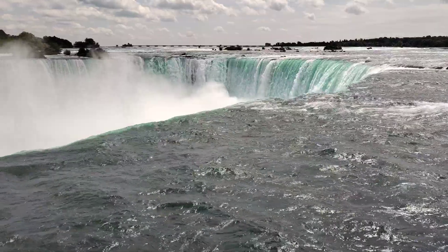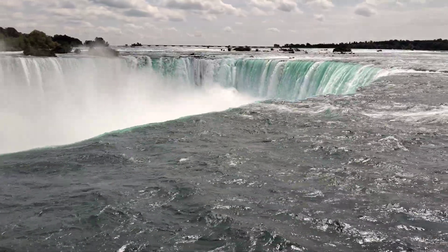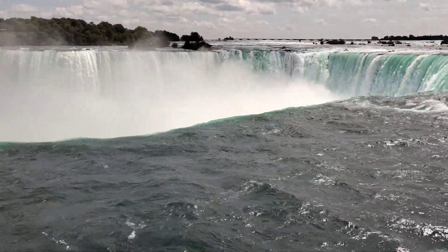That far away is the catchment. Below that bridge is the catchment.